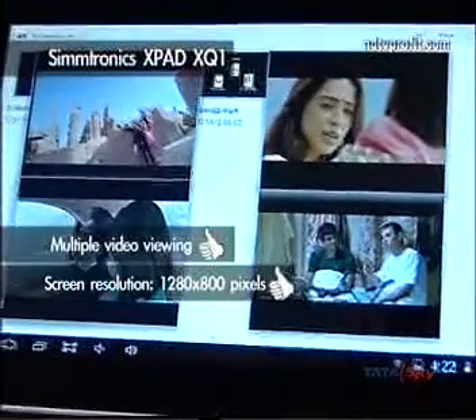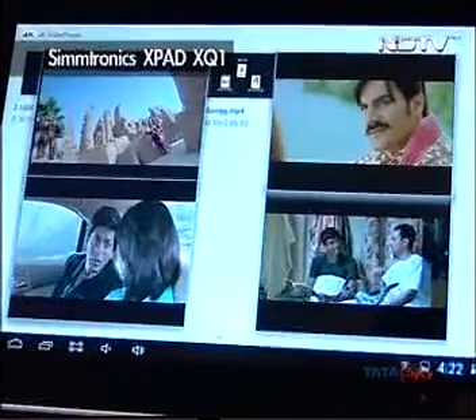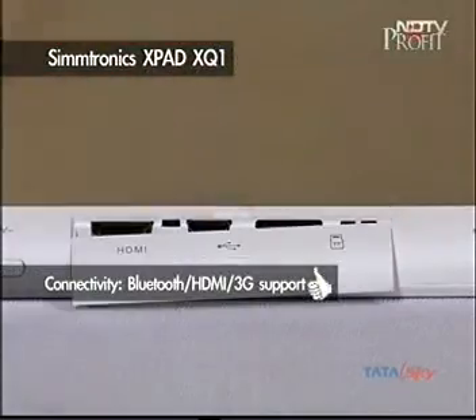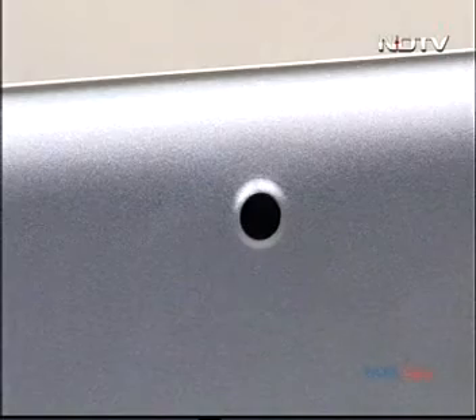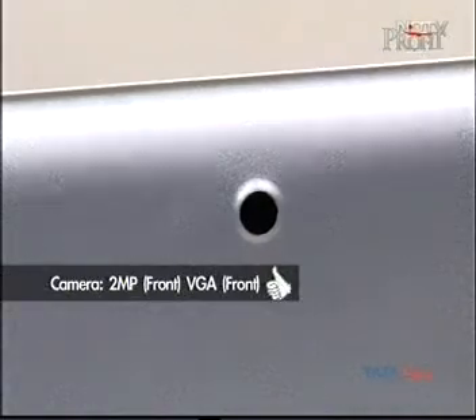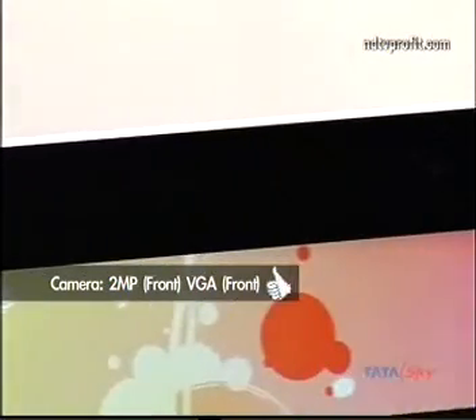It supports multiple video viewing. This Made-in-India tablet offers Bluetooth, HDMI, and 3G support via dongle for connectivity, and comes with a very decent 6000 mAh battery. It also offers a 2 megapixel rear camera and a VGA front camera for video conferencing.